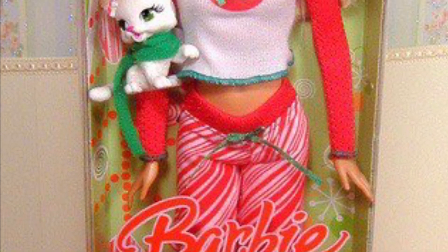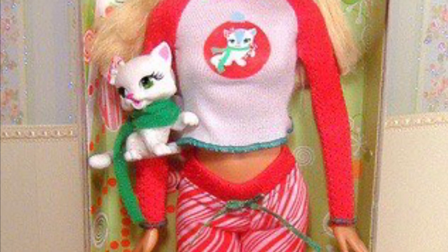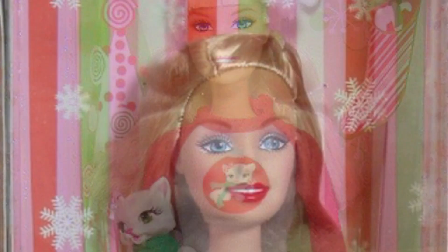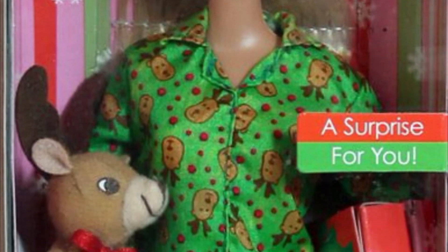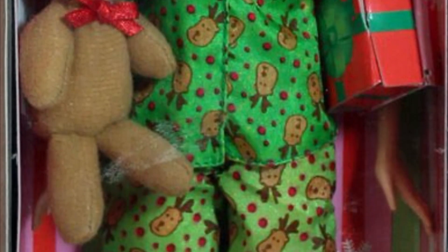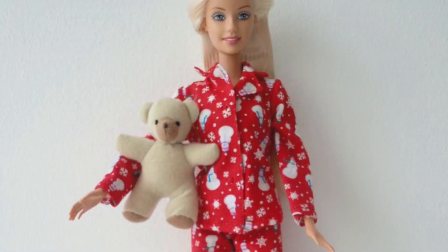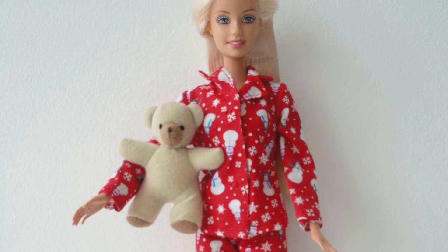The Christmas Morning Barbies are the most consistent holiday Barbies, other than the ones we all think of. They did these almost every year for a long time and there are some really cute ones, but these ones here are just not the cutest. I still love them — the reindeer pajamas are adorable and I love that they all come with a little stuffed animal. We'll see more of these pajamas later on.